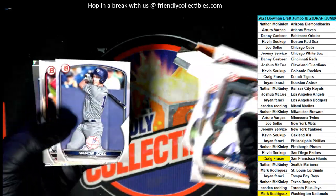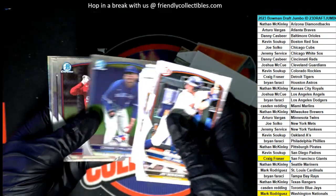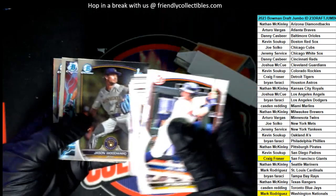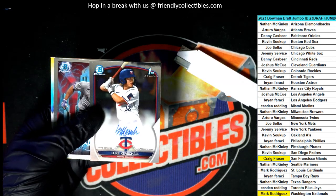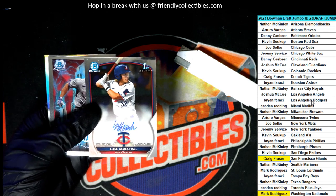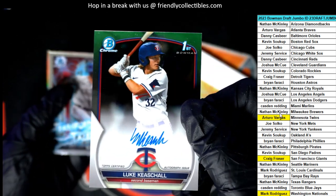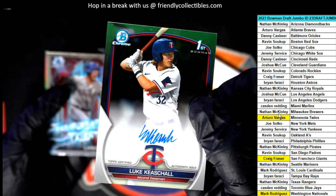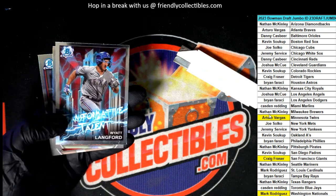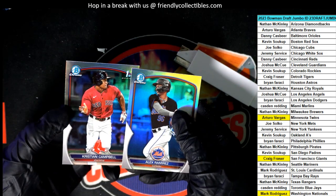Good luck, everybody, in some Bowman Draft Baseball. What else is popping? It is a Twins autograph — Minnesota Twins. Congratulations, Arturo. Second rounder, 49th overall. Nice. Wyatt Langford. Man, some good things coming out of here in Bowman Draft. Alright.